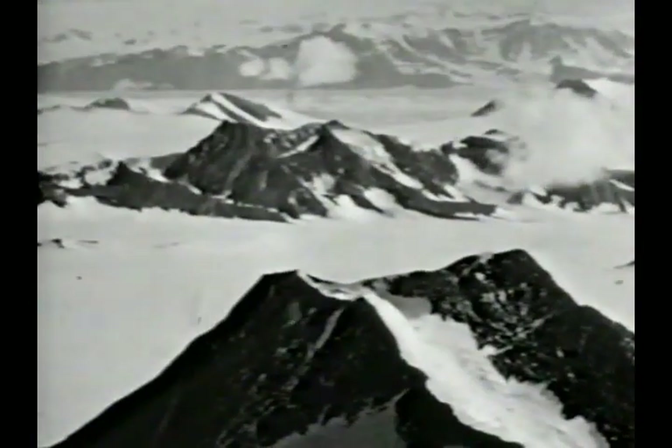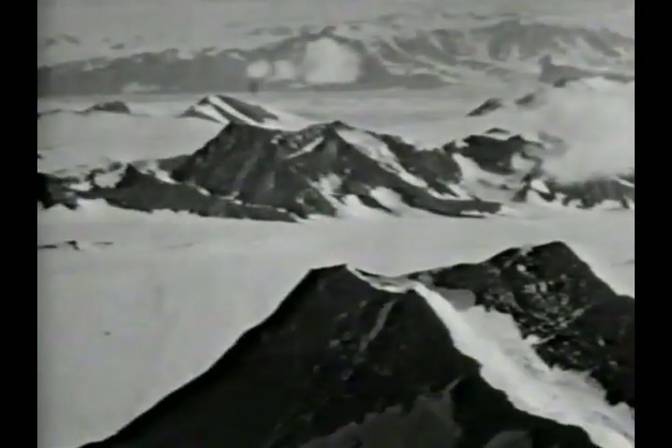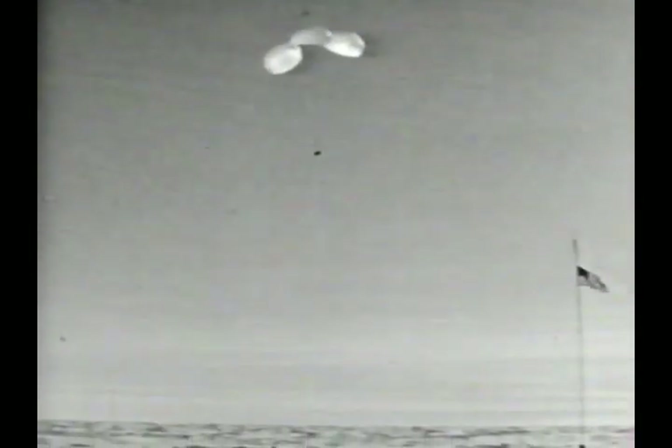Soon the planes were soaring past the final mountain barrier, the Queen Maud Range. Through the plane's canopy, the sky flashed like a star sapphire, and the silken chutes bloomed. Out of the blue rained food, and fuel, lumber, clothing, and scientific equipment. Less breakable materials were free-dropped from low altitudes.